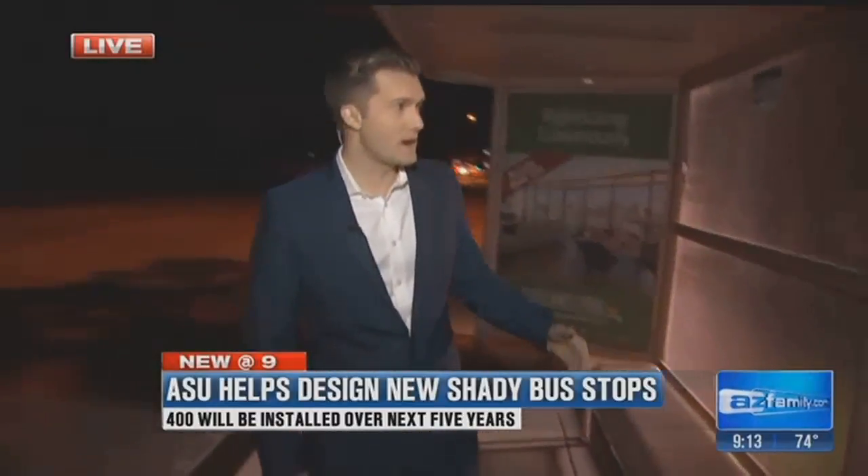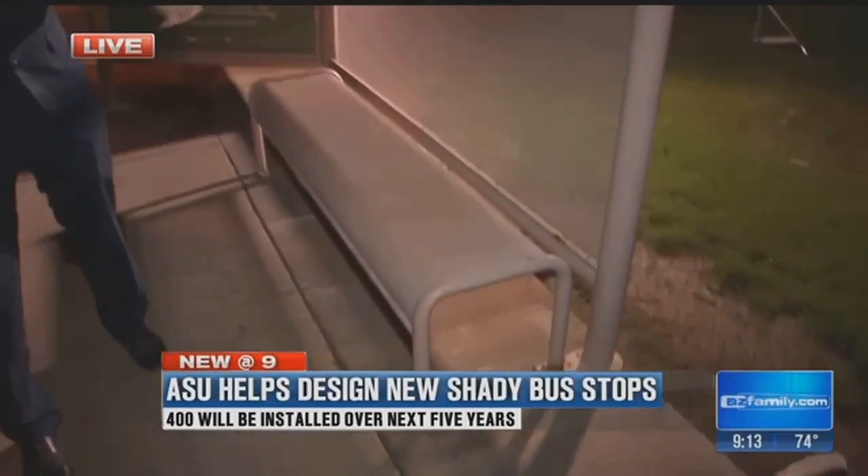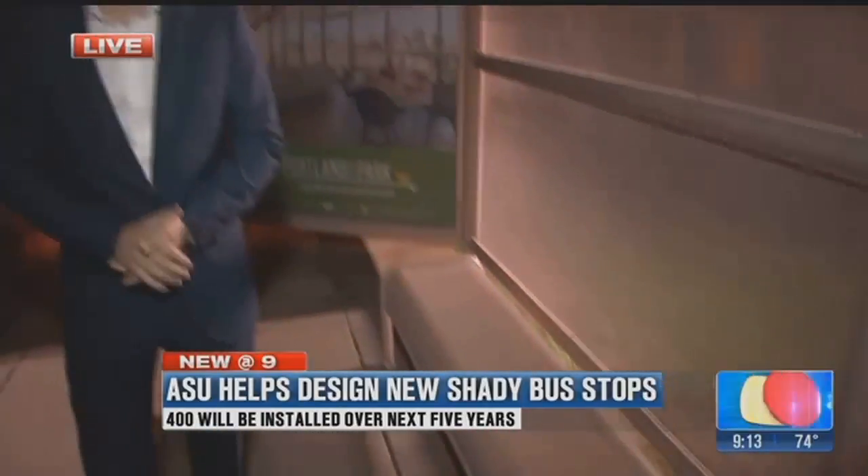Some Smarty Pants undergraduates at ASU. The city plans to install 400 of these new bus stops over the next five years. They'll start by replacing stops that are damaged or in particularly busy areas. That means what started as basically a little classroom competition will soon help millions stay cool.